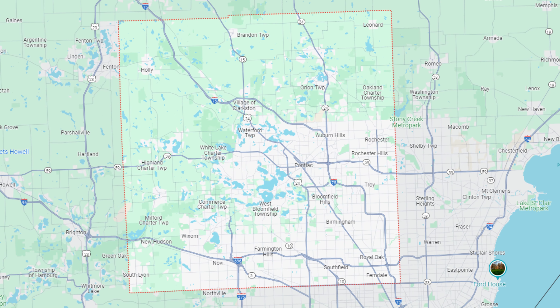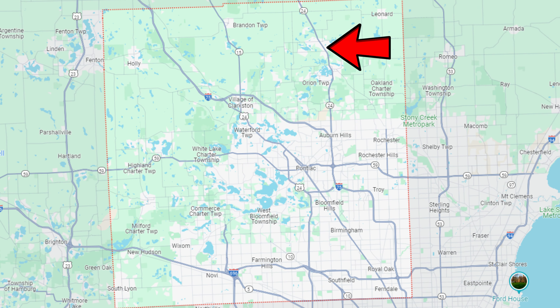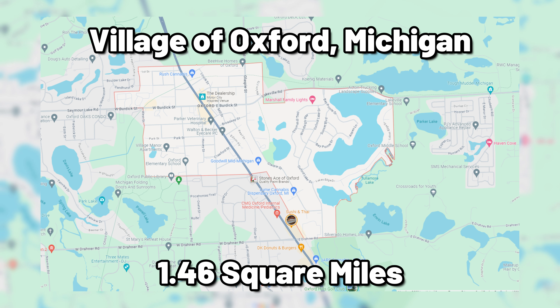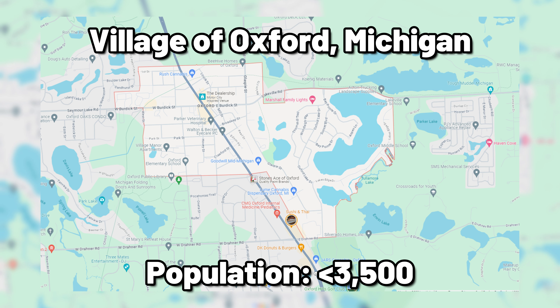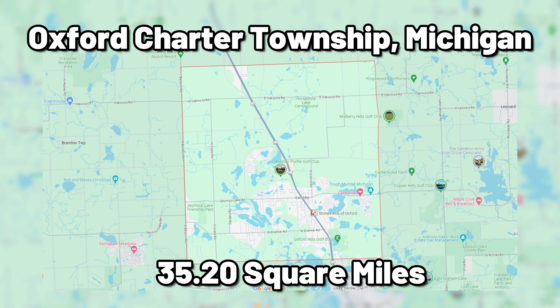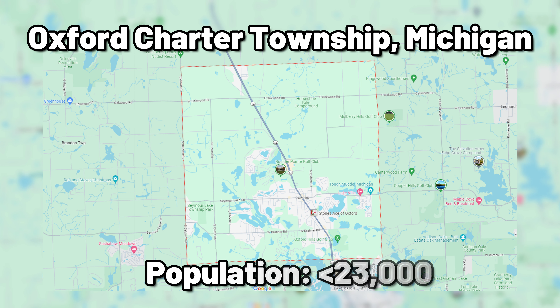For those of you that don't know, Oxford, Michigan is a village located on the northeast end of Oakland County, just north of Lake Orion. The village of Oxford is 1.46 square miles in size with a population of just under 3,500 people. That's a pretty tiny place, but there's also Oxford Charter Township, which surrounds the village as most townships in Michigan tend to do. It is 35.2 square miles in size with a population of just under 23,000 people.